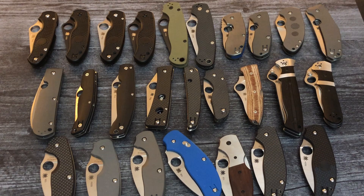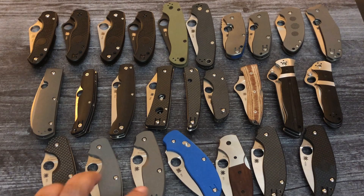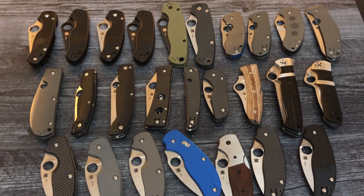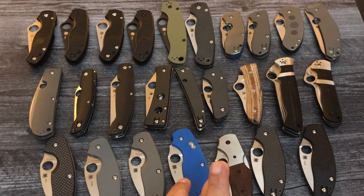Now we go into the Sage Series. The first Sage One with Carbon Fiber and Liner Lock is $138. The second Sage One with MaxiMet steel and Liner Lock is $227. All of these are heavily discounted. Sage Two with Titanium and Frame Lock is $160. Sage Three with Blue G10 and Bolt Action Lock is $130. Folks, you can't find these, and if you do, they're way overpriced — they're so hard to find. If you're a serious Spyderco person, these are really nice knives.